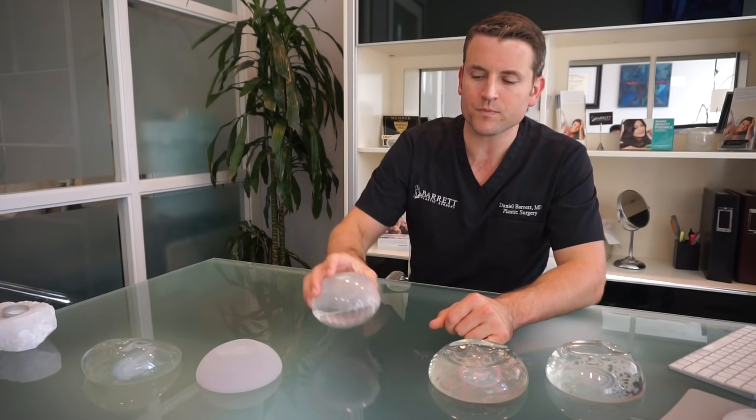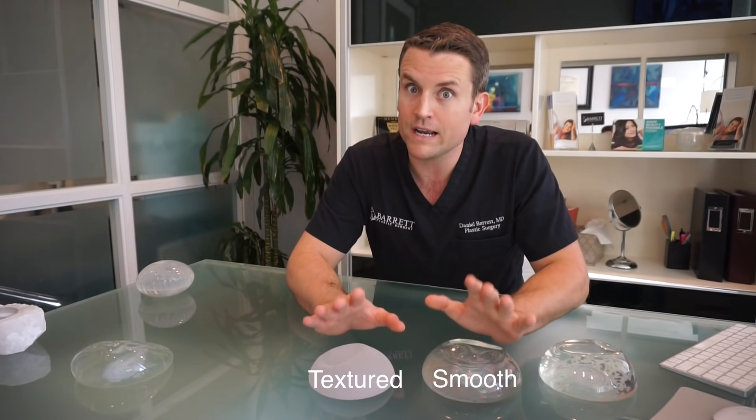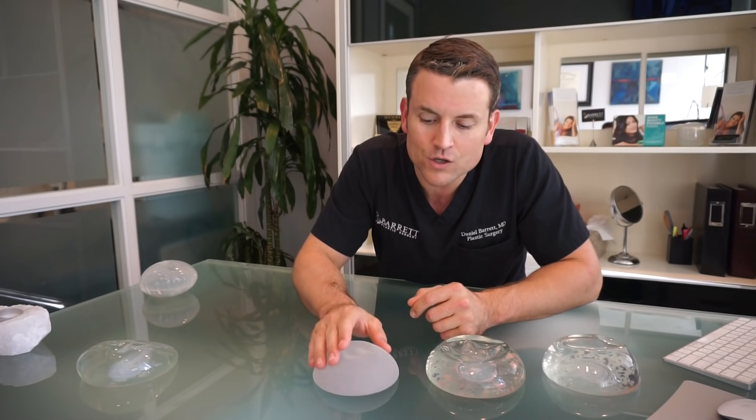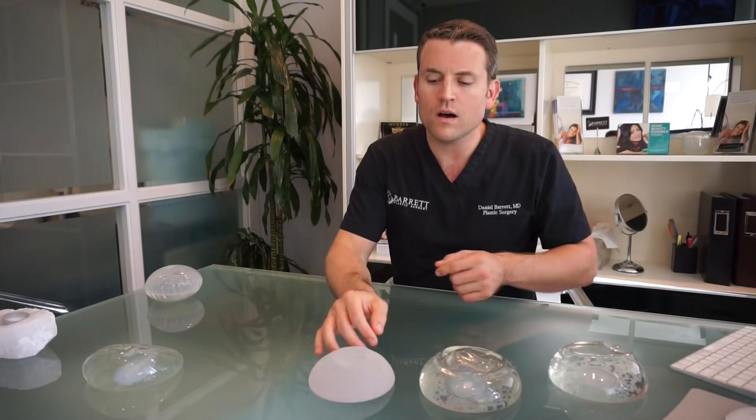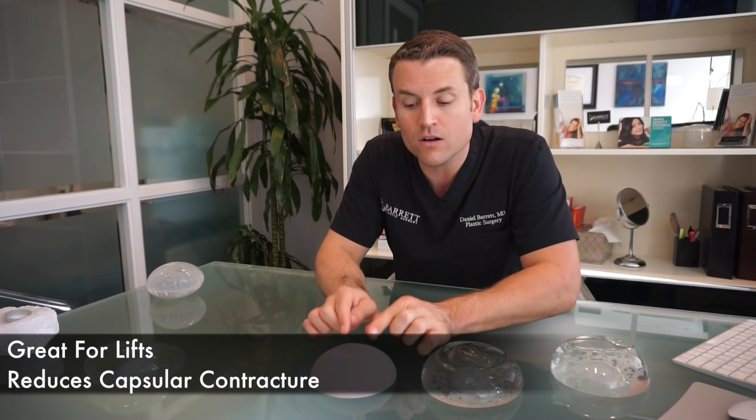Let's get saline out of the picture. We have textured versus smooth. Textured has a texture on the outside of the implant. That's really important for me when I do revisions or lifts because I want it to stay where I put it. For primary augmentations, you're tightened up underneath the muscle partially, so you want it to drop a little bit. If you're doing a lift, you want it to stay high. Textured implants are great for lifts and they also reduce the rate of capsule contracture. So if I get a revision who has capsule contracture already, I like to use a textured implant to get less risk of capsule contracture coming back.